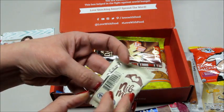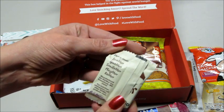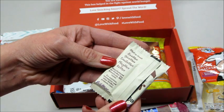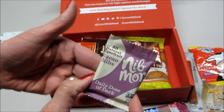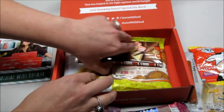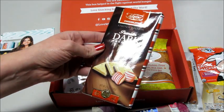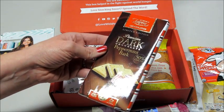The Luna bar messaging says live more, give more, smile more, play more, be more — cute. And oh wow, they gave us a full-size chocolate bar! This is limited edition premium dark chocolate peppermint bark.